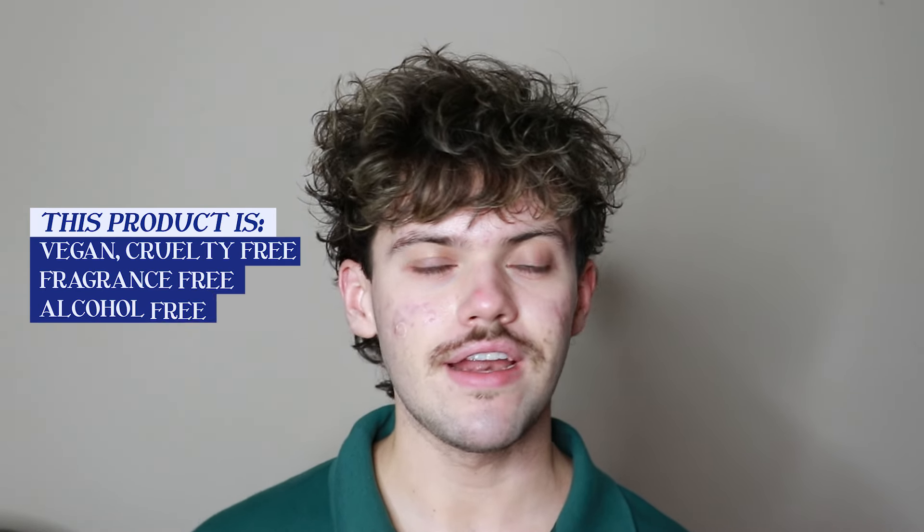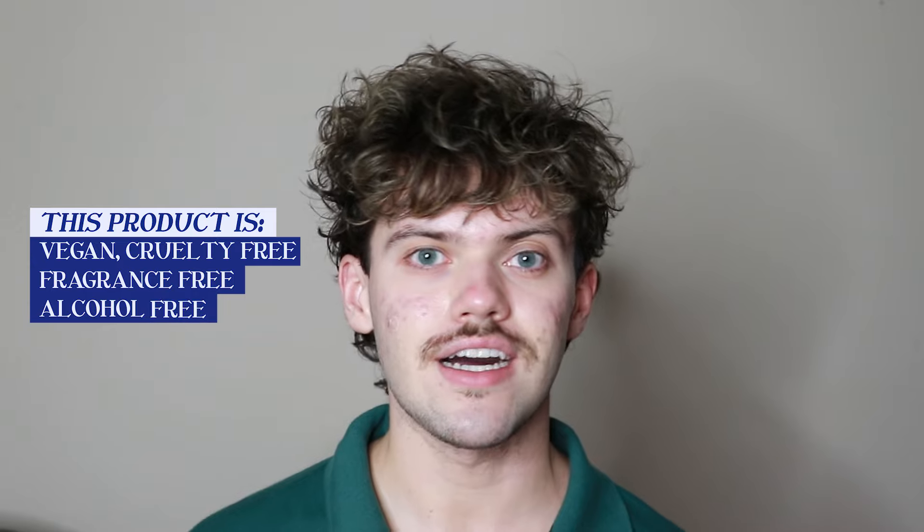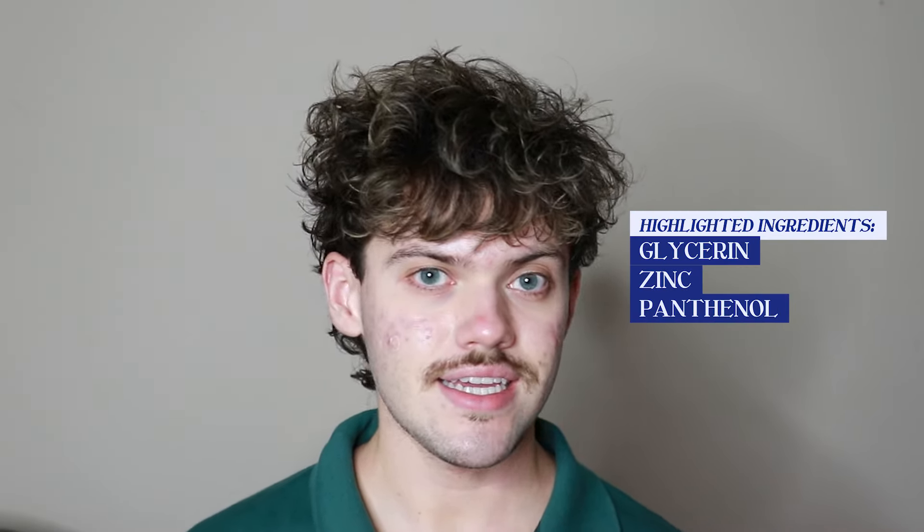This product is vegan, cruelty-free, fragrance-free, alcohol-free, and comes in recyclable packaging. The highlight ingredients in this product include glycerin, zinc, and panthenol, but they have amazing ingredients in it. Check out the full ingredient list — make sure you click the link in the description to go to their website.